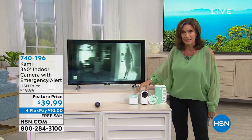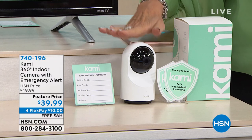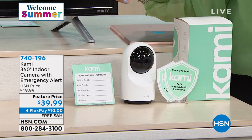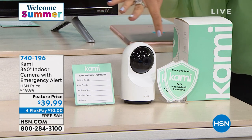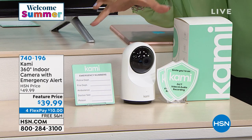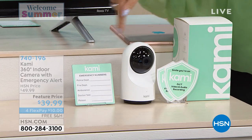This is the Kami camera. He looks like a little robot. This will give you a high-definition view — daytime, nighttime, anytime. The thing about the Kami is it's 360 degrees, so it goes all the way around. It moves. The others don't move — they're static and give you a wide-angle view. This moves.